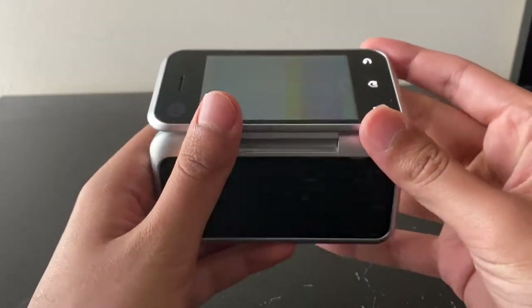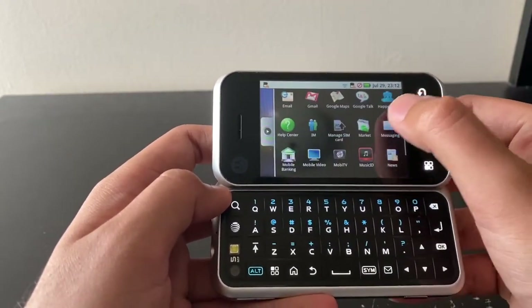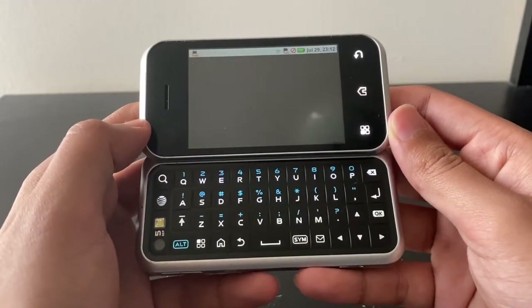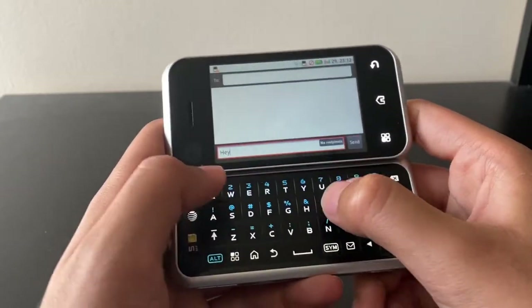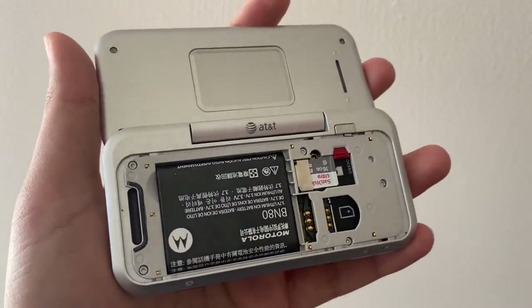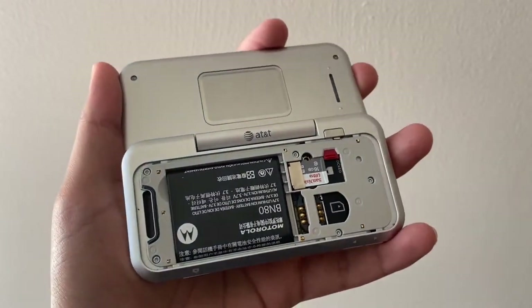Taking a look under the hood, the Motorola Backflip is powered by a single-core Qualcomm MSM7201A clocked at 528MHz, which is the same processor that's on the HTC Dream or T-Mobile G1 — the world's first Android phone. It's more than enough to power this phone and also features an Adreno 130 as its GPU, 512MB of internal storage, and 256MB of RAM. It also has a microSD expansion port.